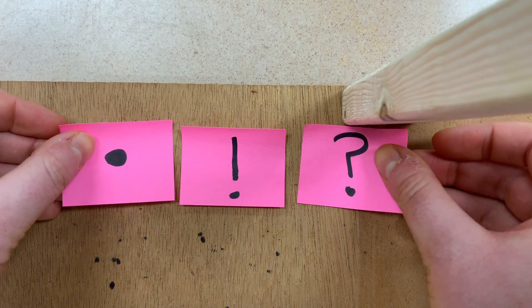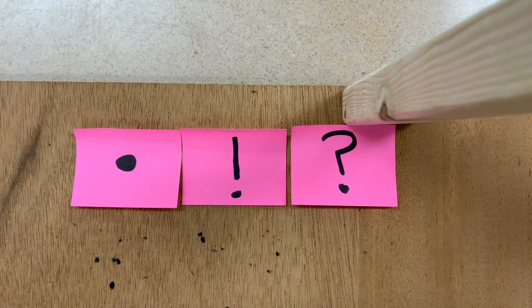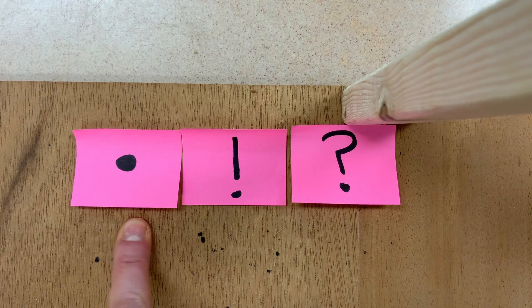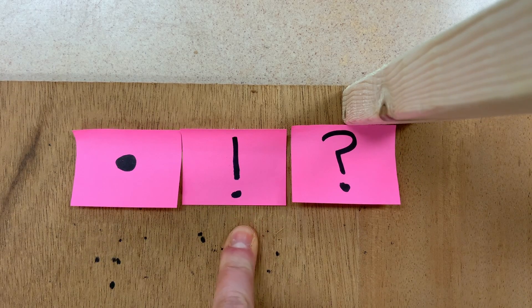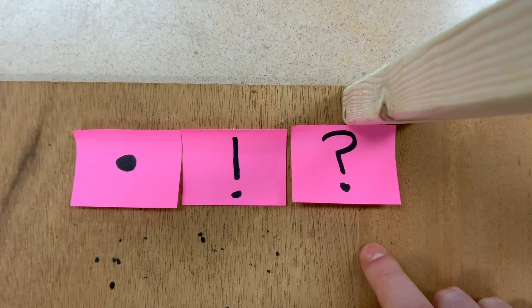So, these are the three punctuation marks you're going to use at the end of every sentence: the period to describe a statement, the exclamation mark to describe something really exciting, and the question mark for when you're trying to figure out the unknown.